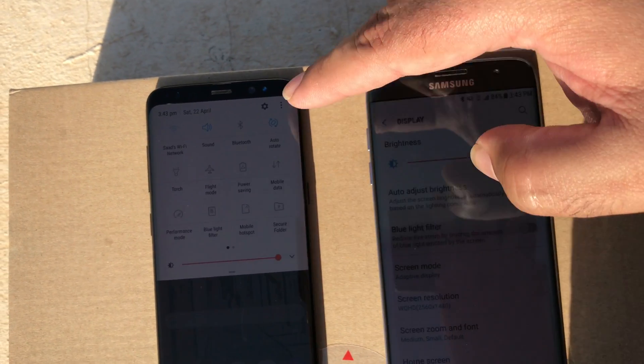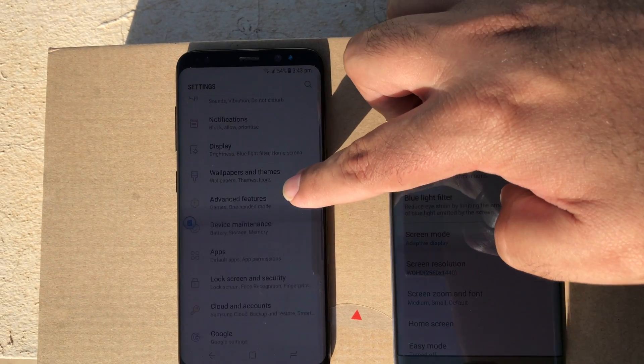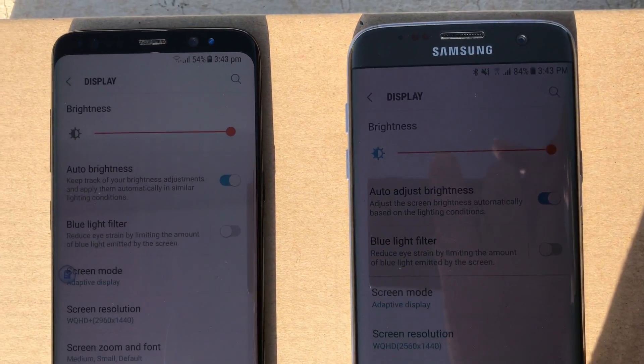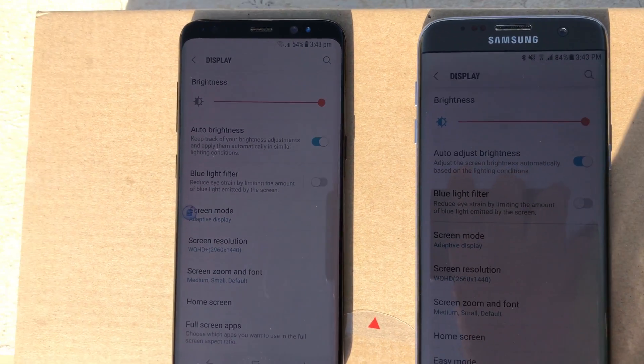You can check out this comparison and make up your own mind about which phone looks better and brighter in the sunlight. However, if you ask me, I will say that the S8 is brighter and more visible as compared to the S7.